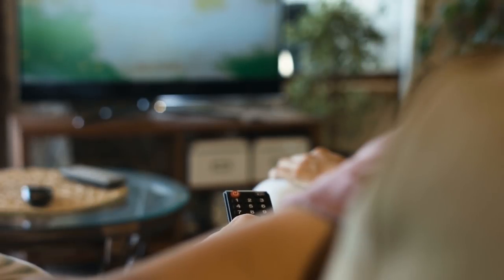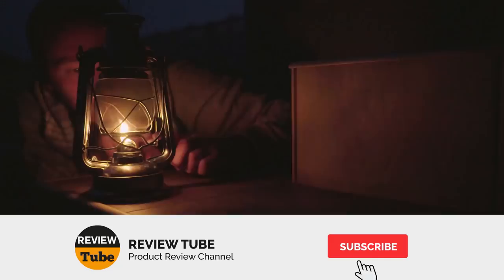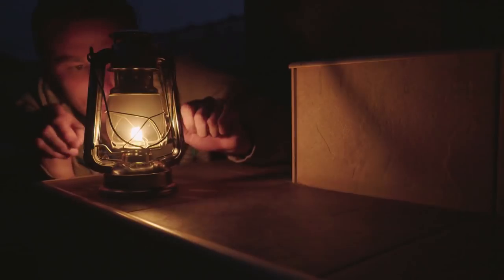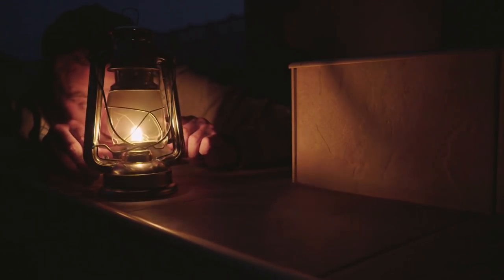How do you like our first two items so far? If you haven't found anything that interests you, don't fret because we have three more to go. Please don't forget to subscribe to our channel for more informative reviews, and click on the bell icon to get notified whenever we post new content. Let's get back to the list.